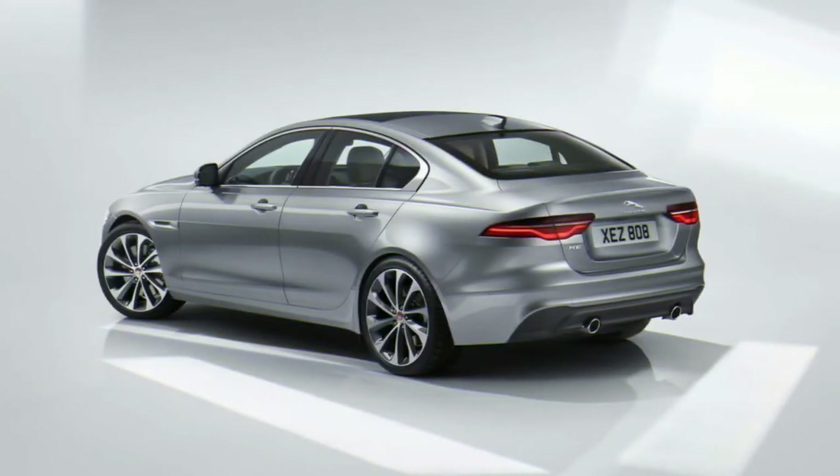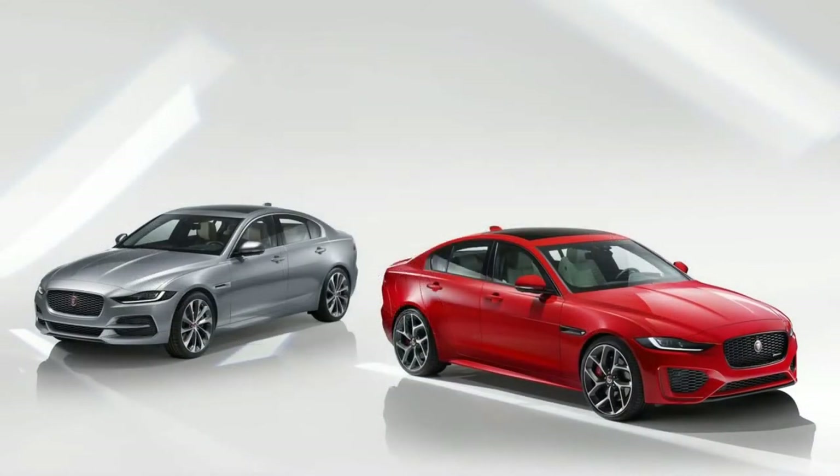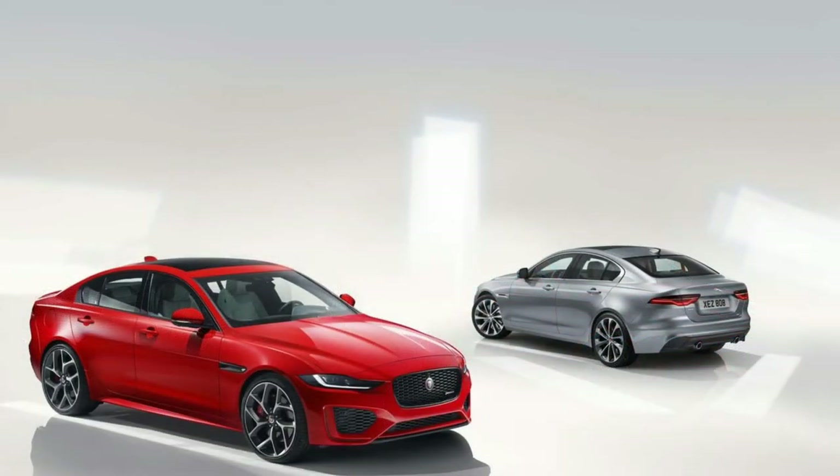No crash test data has been compiled for this model, but automatic emergency braking is now standard. Jaguar also sells adaptive cruise control and a surround-view camera system as available options.